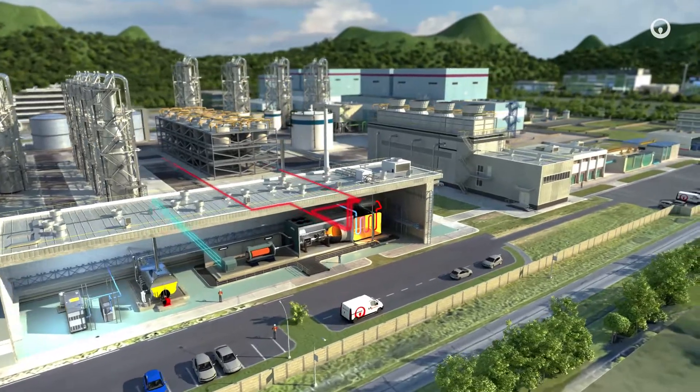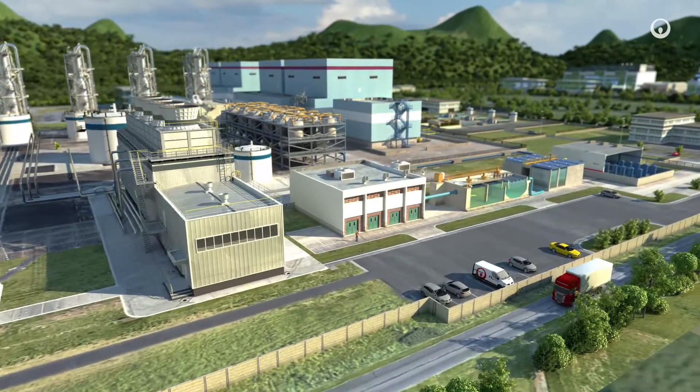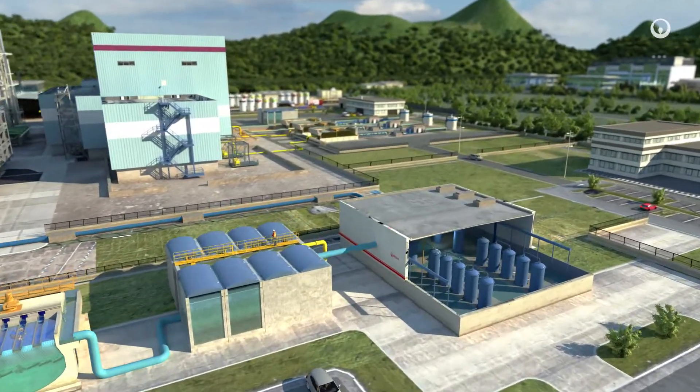This operation requires huge amounts of energy, steam, cold and water. Efficient management is crucial. Depending on the level of purity required, process water is treated using physical chemical, biological or membrane processes.